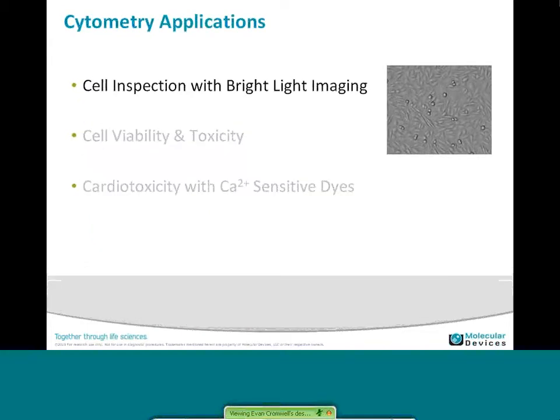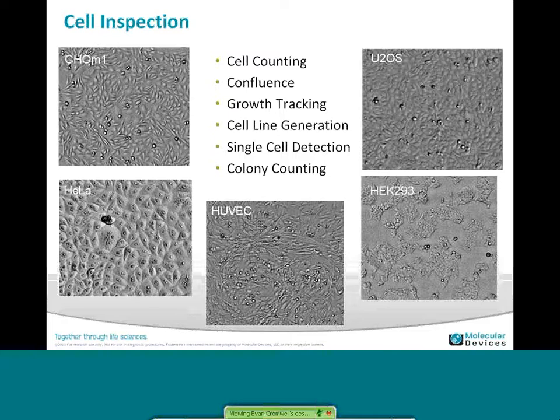Cell inspection with bright light imaging is one of the basic applications people do with microscope systems, and what we've done is brought that capability into a plate reader system. So now instead of having to run down to the quality microscope, you can put your plate on your imaging system — your plate reader — and capture images of your cells. We've really worked on the uniformity of the illumination and the quality of the images. You can do cell counting, look for components, single cell detection, or colony counting with the system.